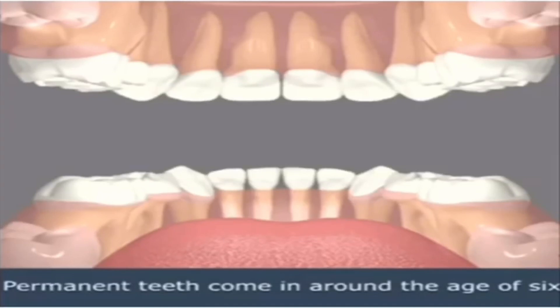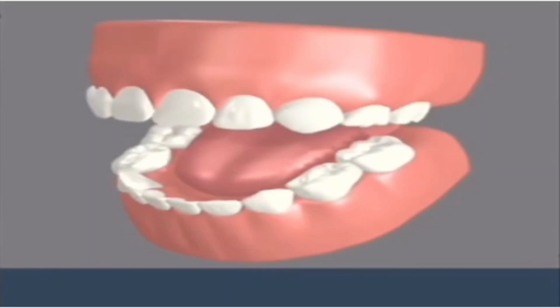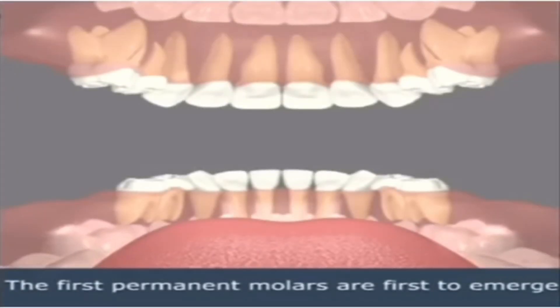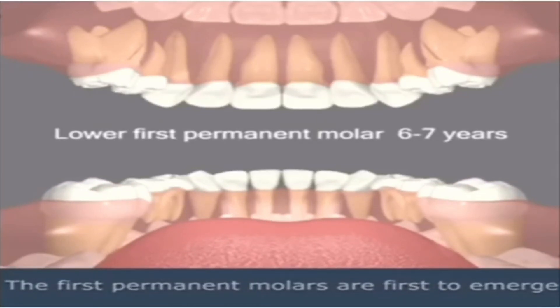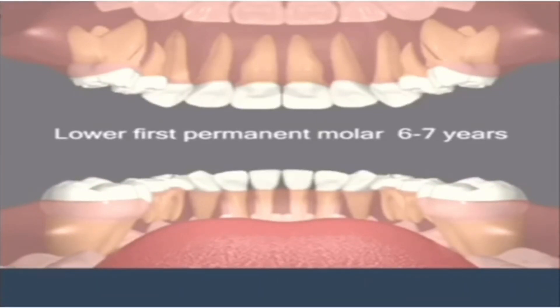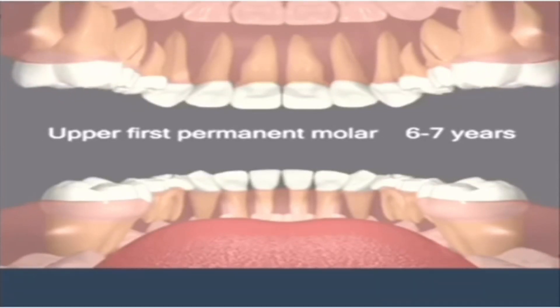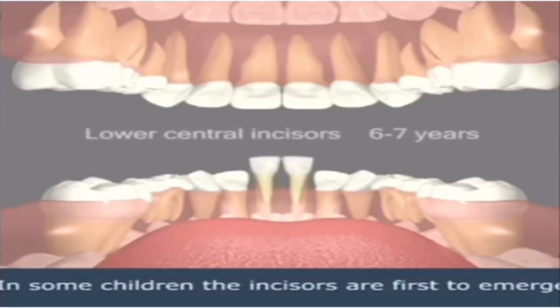Permanent teeth come in around the age of six. The first permanent molars are first to emerge, though in some children the incisors are first to emerge.